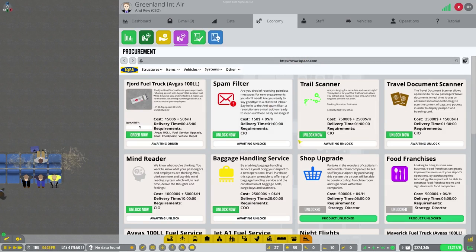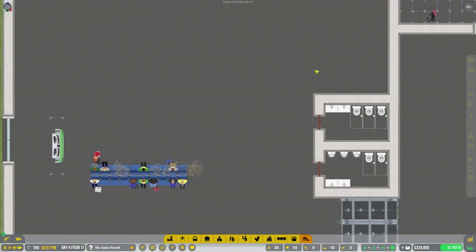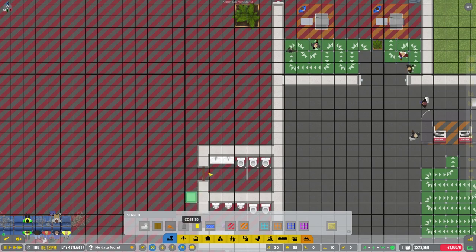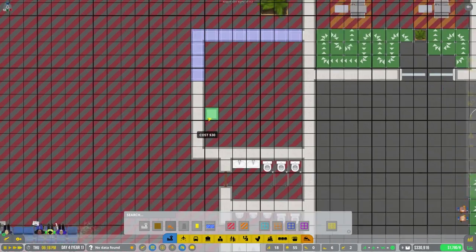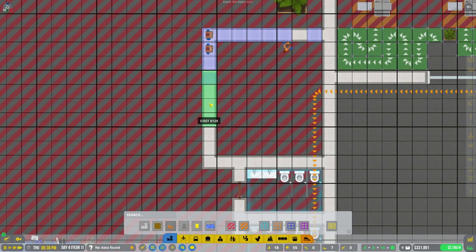We should have shops by this point. We have our shop upgrade and food franchise upgrade available. Right here we're going to do food and over here we'll do shops. We want the diamond shop if possible, but let's make it one large shop so we can make more money. We'll put a large door here in the center. We'll make this a shop room.